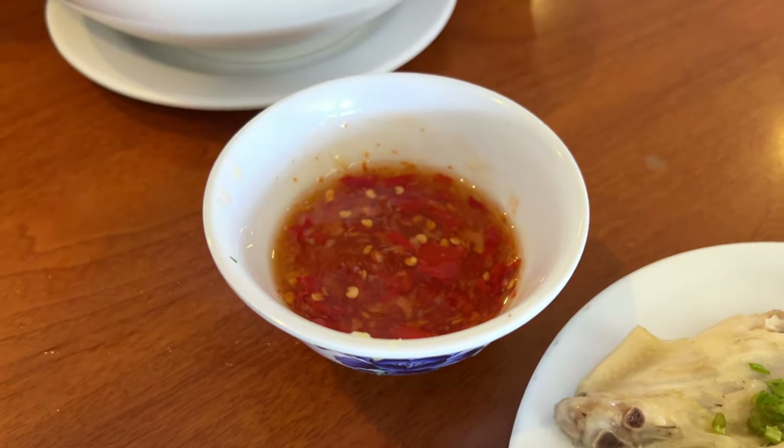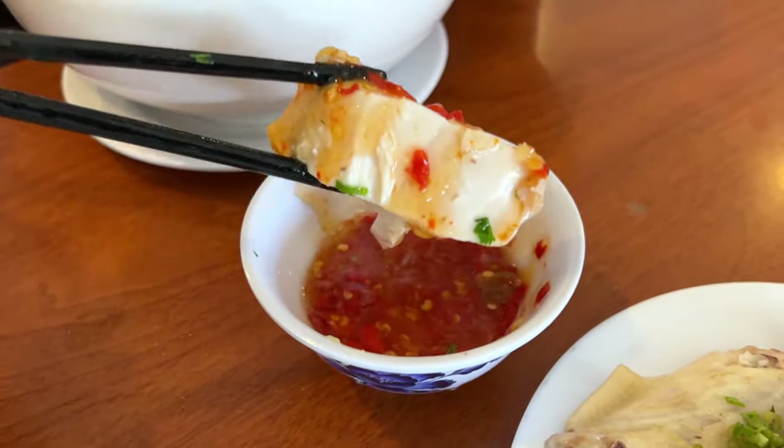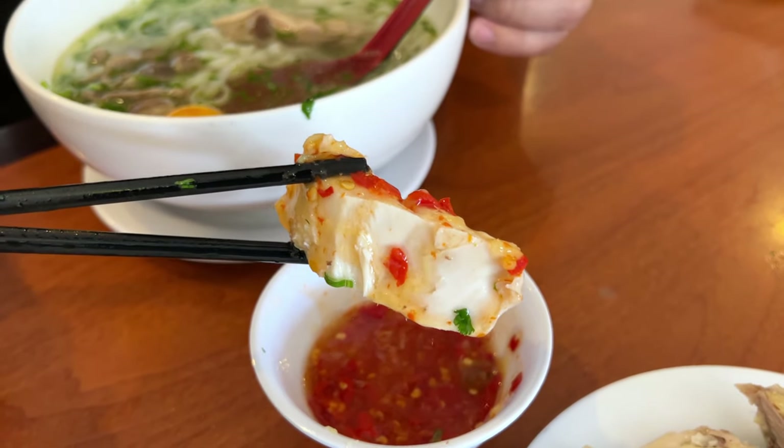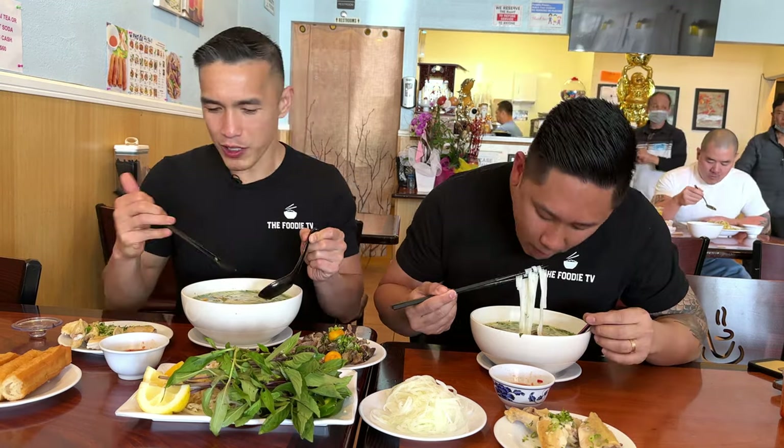Perfection on a bite. Here we go, cheers to the bite of the chicken! Nice, tender, still juicy — not dry. That sauce was so good with it — a little sweetness, spicy, gingery. Opens up all my sinuses. That was good.